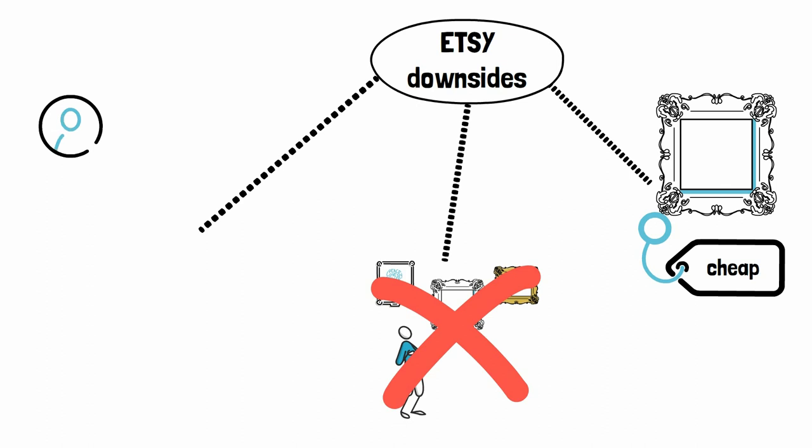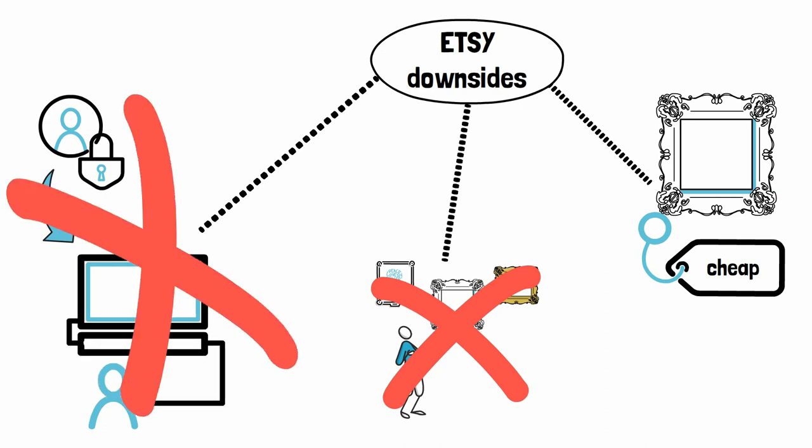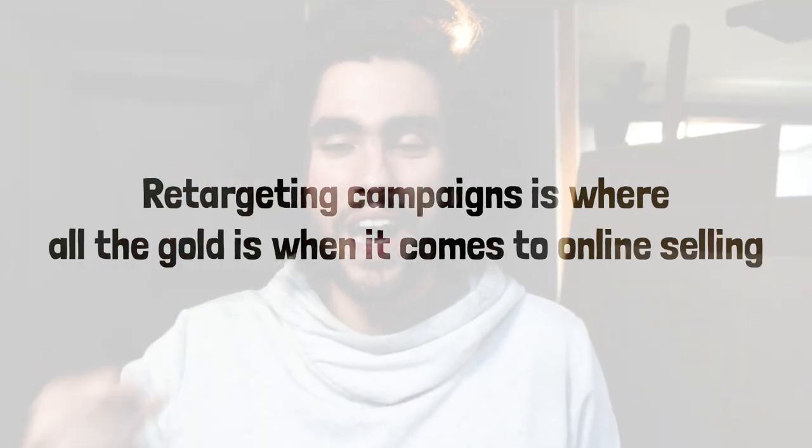A third disadvantage is that you're not collecting any data from customers landing on your page, which would be the case with your own website. You can use visitor data to retarget them at later timestamps — 2, 3, 4, 5, 6 months later — with campaigns and advertisements. This is extremely powerful. Retargeting campaigns is where all the gold is when it comes to online selling, and on marketplaces you're missing out on all of that.